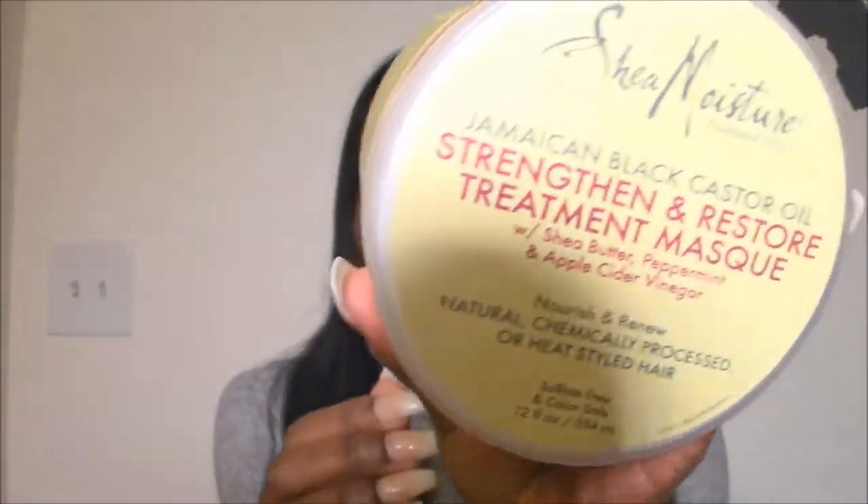This is Shea Moisture's Jamaican Black Castor Oil Strengthen and Restore Treatment Mask. This is one of my favorite deep conditioners for strengthening my hair. When I feel like my hair has too much elasticity — meaning I have over-moisturized my hair, which I tend to do pretty often — I'll follow up with something like this to strengthen it and balance out the moisture. So this is protein-based; it has vegetable protein in it. I'll use this to strengthen my hair when I've overly moisturized it. Holy grail — like, it's always gonna be here. It ain't going nowhere.